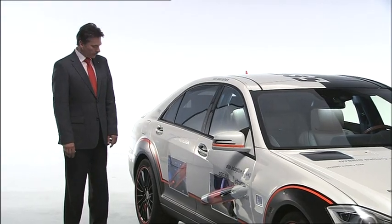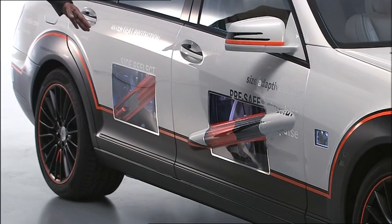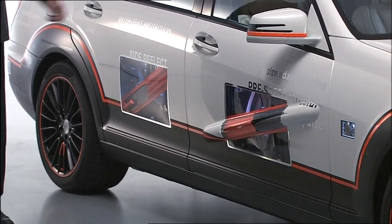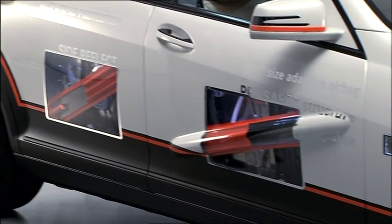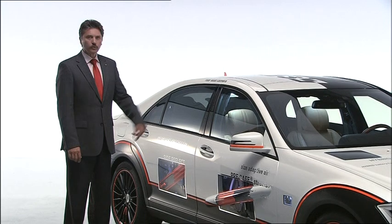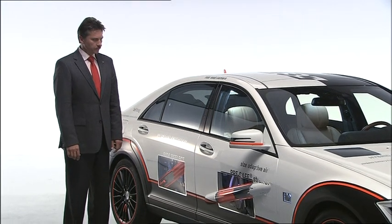The inflatable structural elements are one example. These are relatively flat when not inflated, so as to allow as much scope as possible for the designers. In inflated condition, their cross-section is enlarged, thereby increasing their resistance. This reduces the risk of intrusions in the event of an accident.